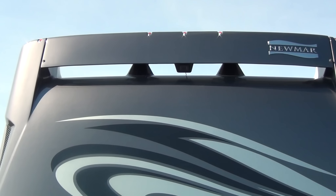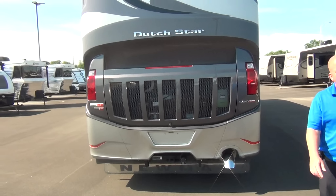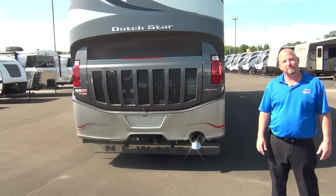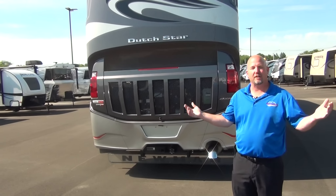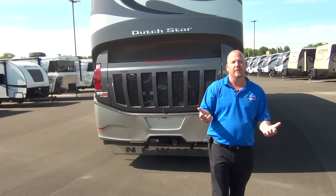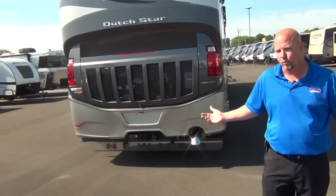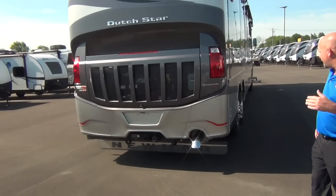This is a 450-horsepower Cummins engine — 1,250 foot-pounds of torque with a six-speed Allison transmission. That'll get it done. When going through the mountains, you can go through with confidence. Gas coaches deal with around 400-450 foot-pounds of torque. This is 1,250 foot-pounds. The coach weighs more than those gas coaches, but not three times as much.